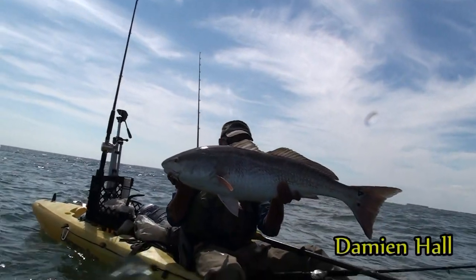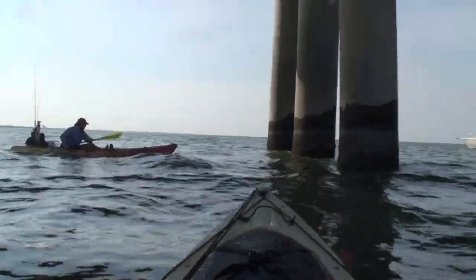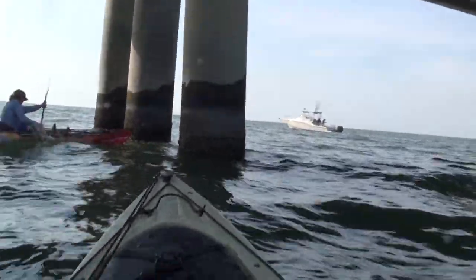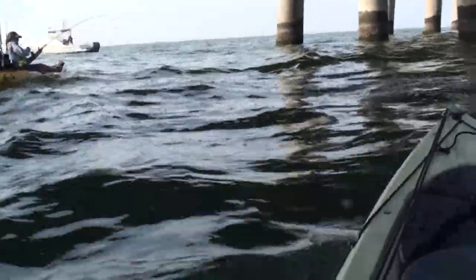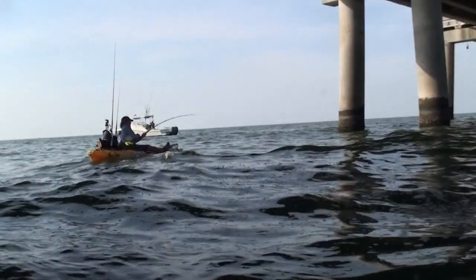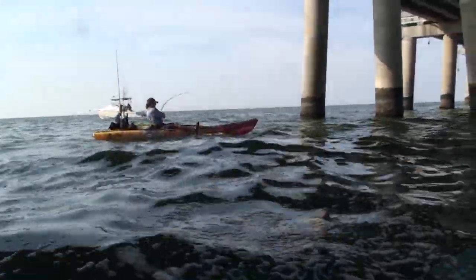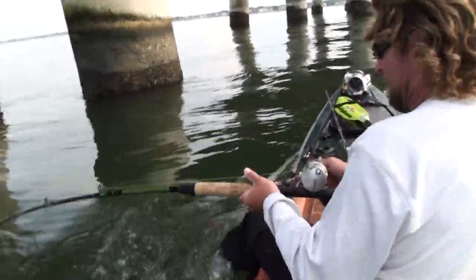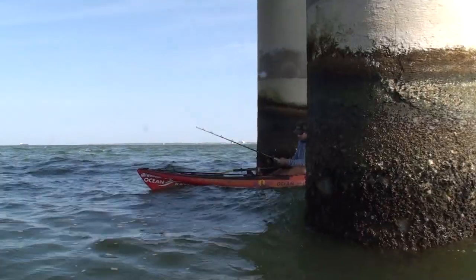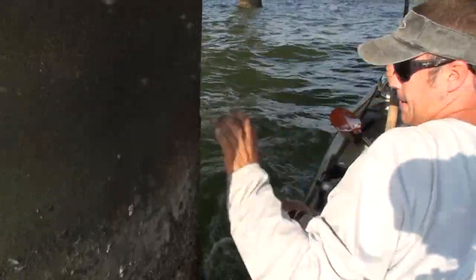Usually in the fall we target big reds in the open water of the ocean, and then we found them at the bridge and discovered a whole new level of the fight. Big reds in the gauntlet of the bridge — this is our ultimate skill-testing kayak fishing.